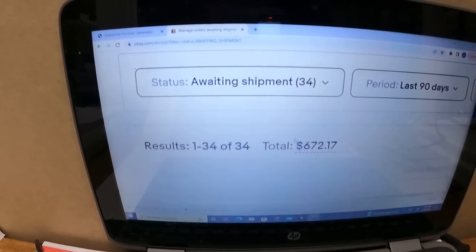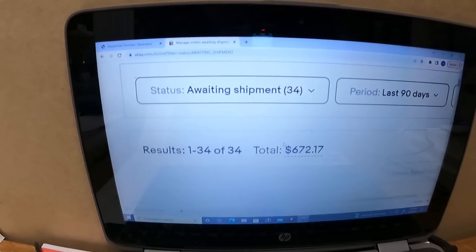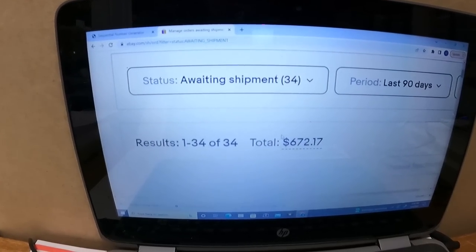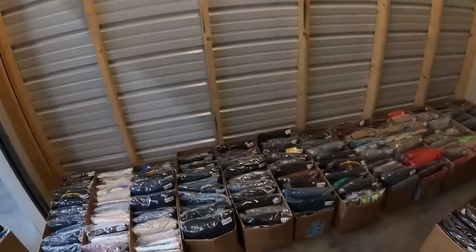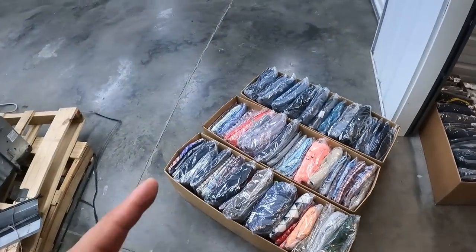We got 34 orders going out for a total of $672, so let's get to pulling these orders. What's going on everybody, my name is Marcus, welcome back to another video. Today is going to be a what's sold video here at the storage unit, getting ready to pull my orders.